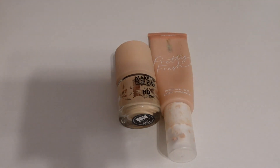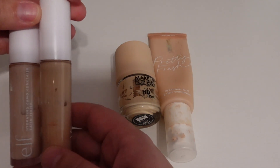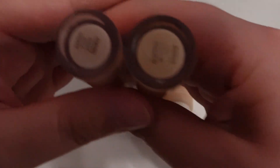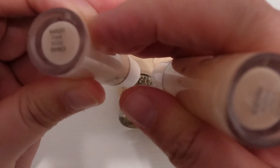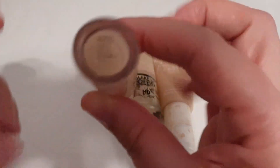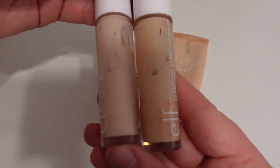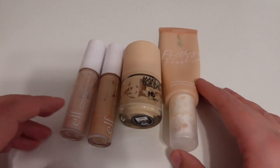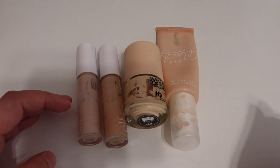I am also still working on the same two concealers: the e.l.f. Hydrating Camo Concealers in two different shades. This one is a really light shade — it's Fair Rose — and then this one is Light Peach, which helps cancel out some of the purple or blue under my eyes. That's why I have those two to mix together. Those are the same base products I was using in October, but we're going to keep using them in November.